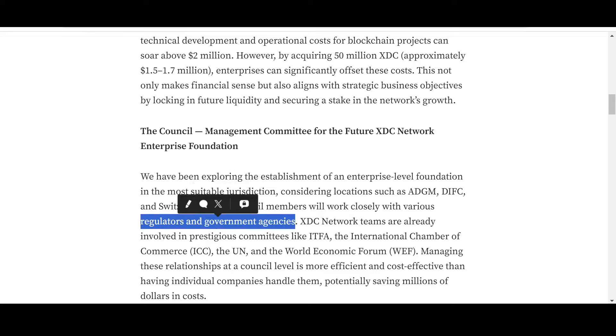The council members will work closely with various regulators and government agencies. XDC Network teams are already involved in prestigious committees — committees whose names are part and parcel of what XDC stands for. They are rubbing shoulders with giants such as ITFA, the International Chamber of Commerce (ICC), and the United Nations.